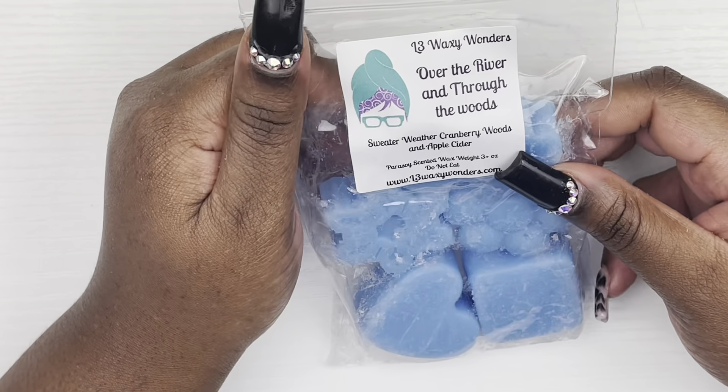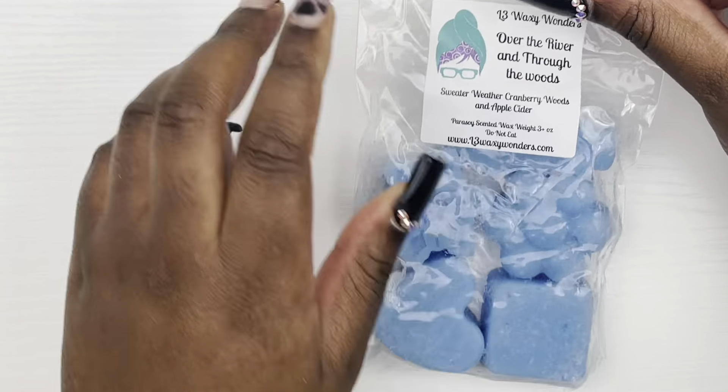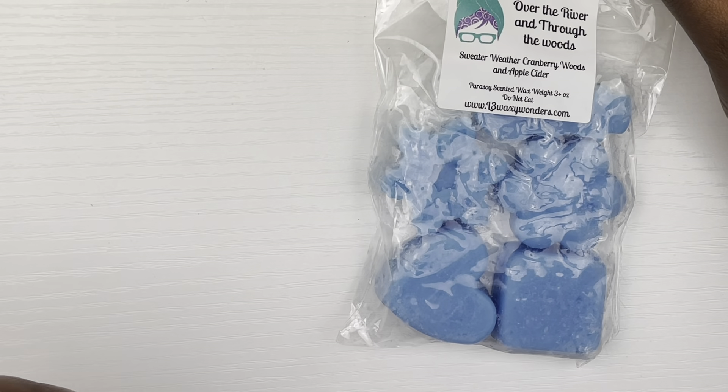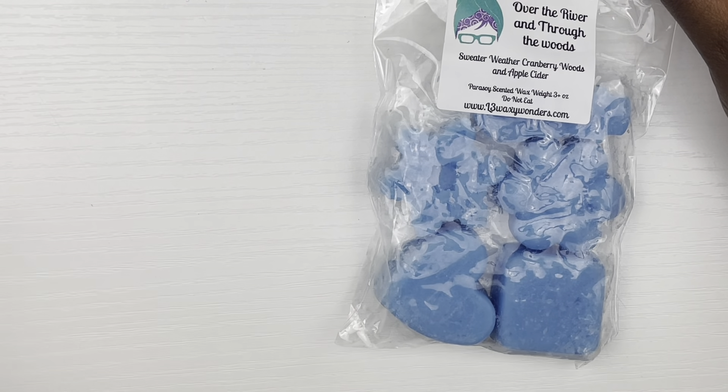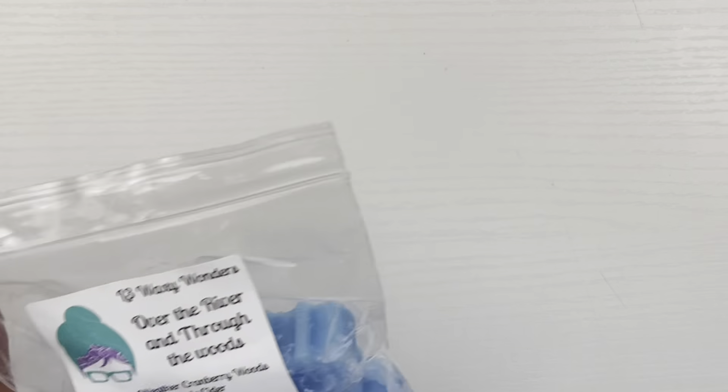Next I have Over the River and Through the Woods, which is Sweater Weather, Cranberry Woods, and Apple Cider. I didn't really pull anything for the bathroom specifically because I know I'm gonna run out of Kissing in the Rain, so I thought this will work for the bathroom. It's not super fall but somewhat fall — and I melt whatever I want year round, so that's that.